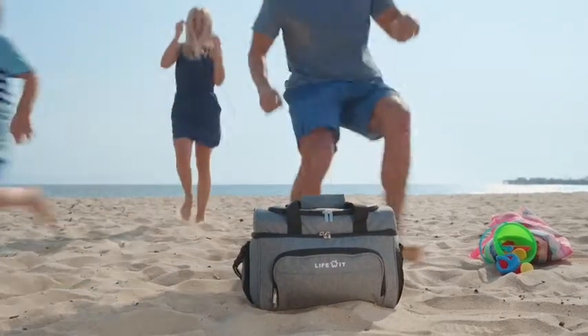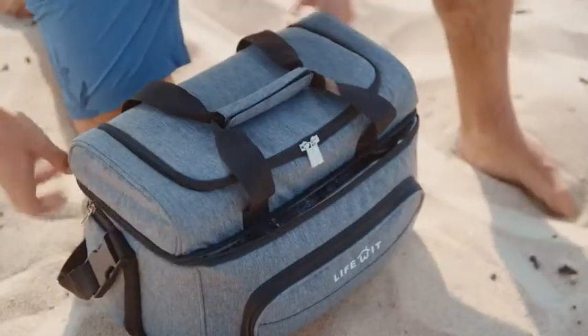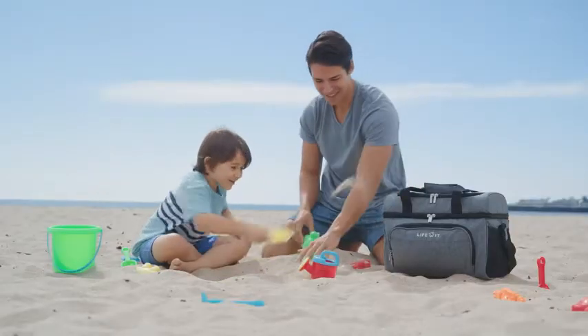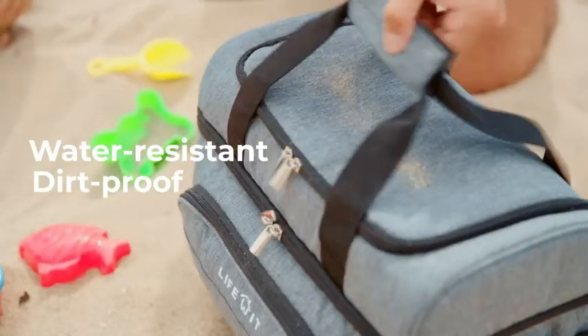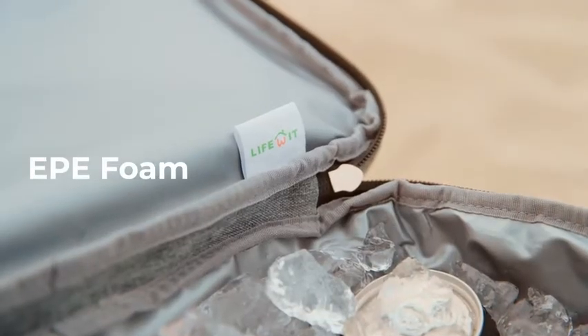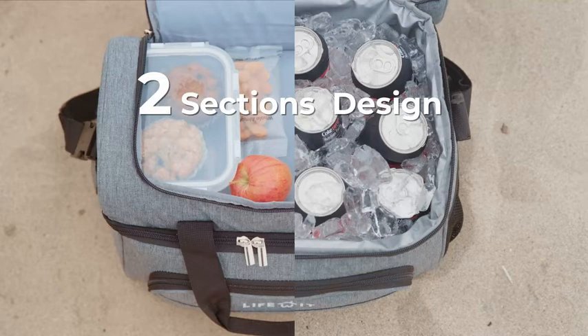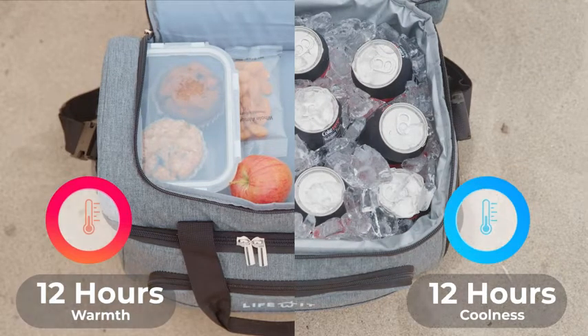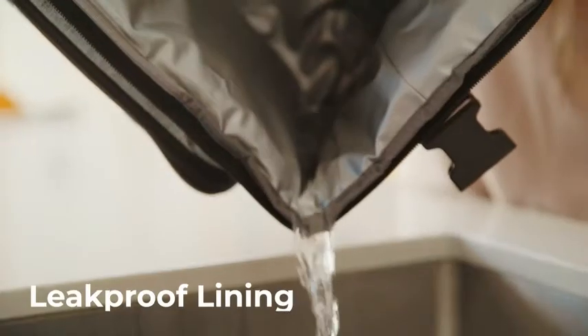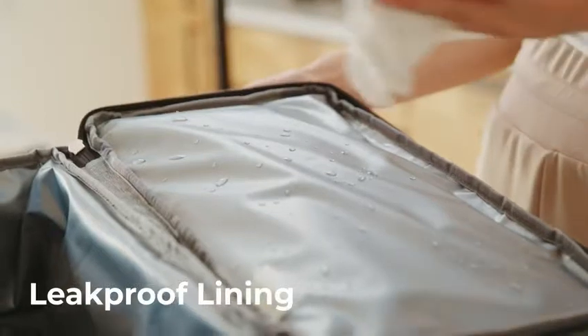Introducing the LifeWit cooler bag. We all love it. Beach days have only gotten better because our Oxford fabric-made bags can tackle the wildest waves and the hottest rays. The interior is produced with EPE foam which aids in high-density insulation for optimal dryness and 12 hours of coolness or warmth. The seamlessly lined bottom, made with hot pressing technology, promises a leak-proof experience.